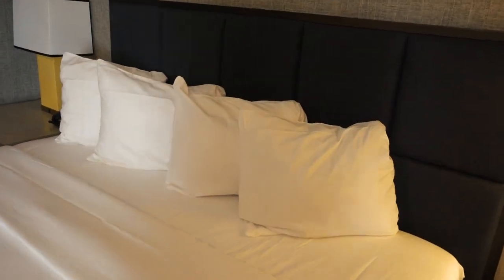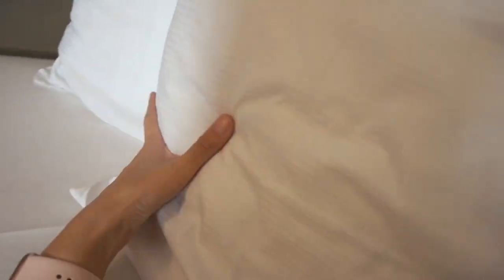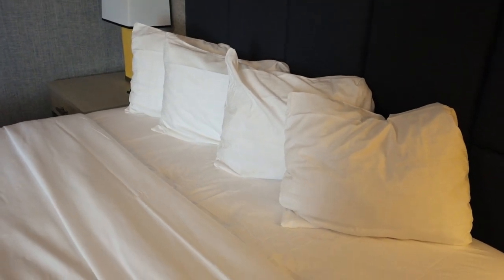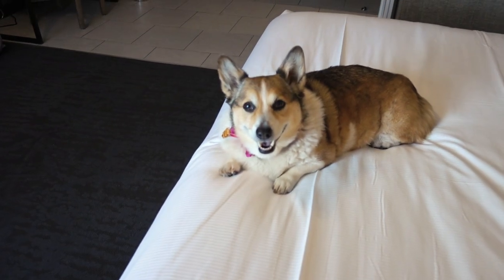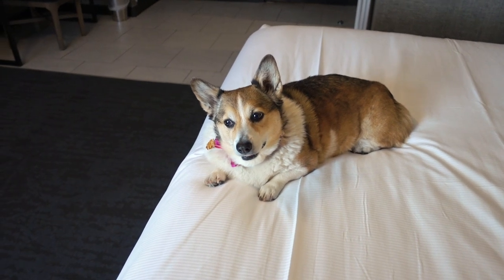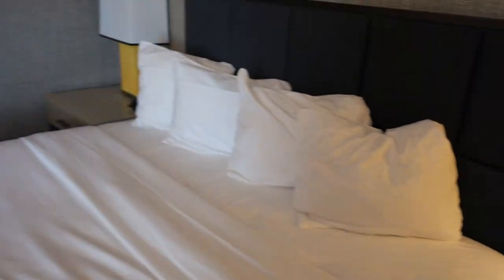I did bring my own pillow but I left it in my car because I'm usually okay with Hilton pillows. These all seem to be different firmness levels — this one is very soft, this one is medium firm. So you have some choices on pillow firmness, which is nice.